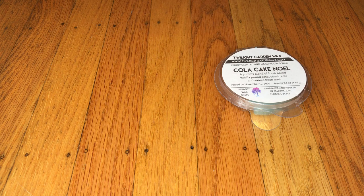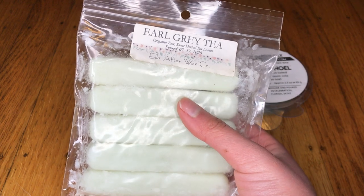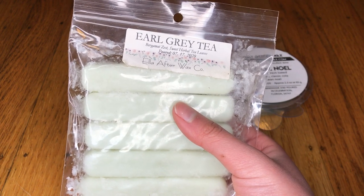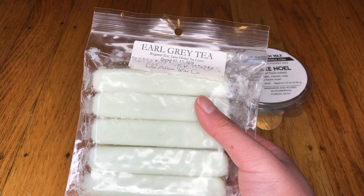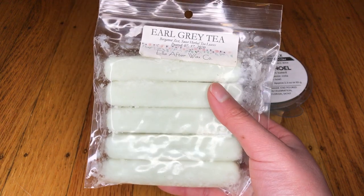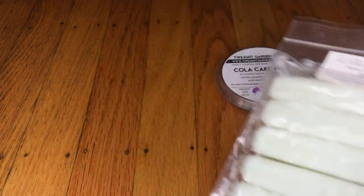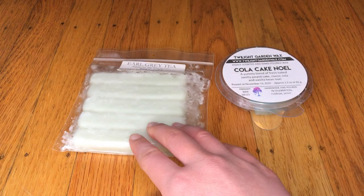Next, I got this, which is from Ella After Wax Co. This is Earl Grey Tea, which is Bergamot Zest Sweet Herbal Tea Leaves. Ella After is a Canadian vendor — I've never tried this vendor before and I've actually sort of wanted to try some of her wax, so I'm excited. I do like tea scents. This one does sort of smell like tea; it's not super strong on cold, but hopefully on warm that will change.